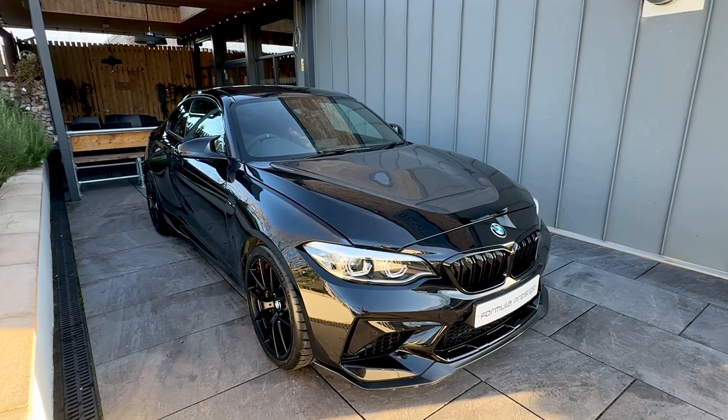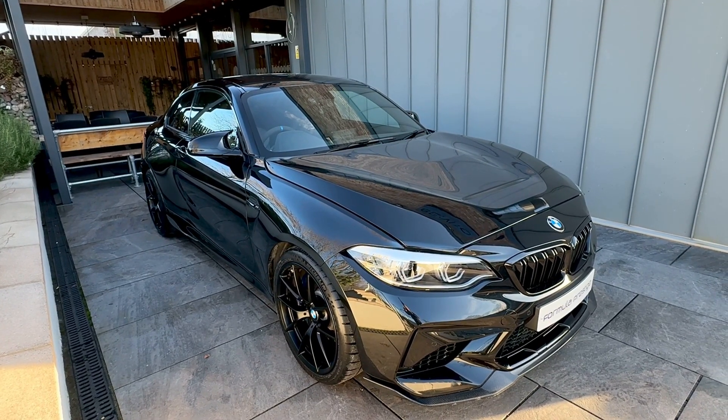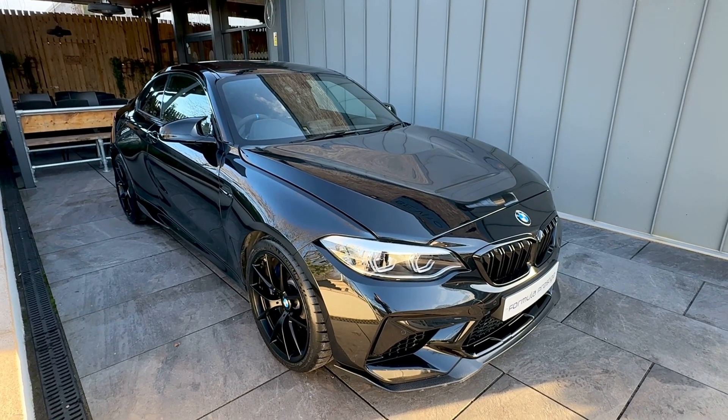All in all, a very nice looking car with very low miles. If you have any further questions, please give us a call and we'll do our best to help. Thanks for viewing.